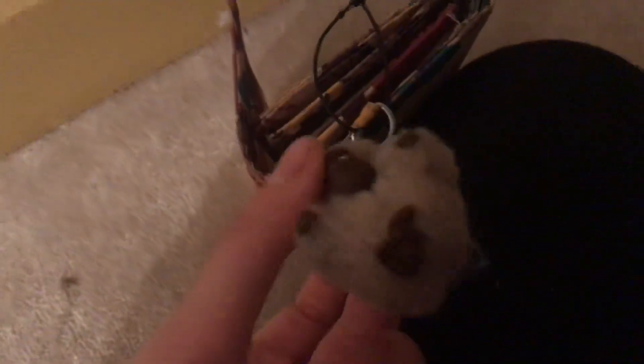This bag is from Kipling, which is interesting and good. It comes with a little monkey keychain. I don't think I know the monkey's name - if someone wants to tell me how to pronounce the monkey's name, let me know, because it's on this tag.